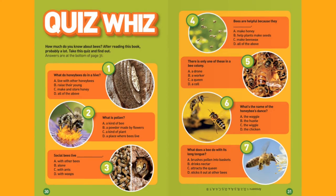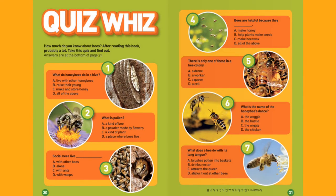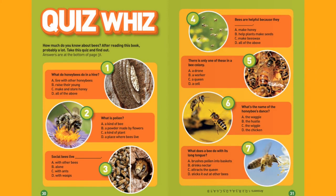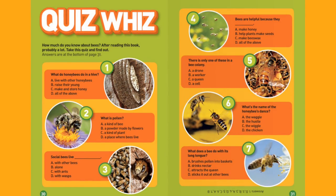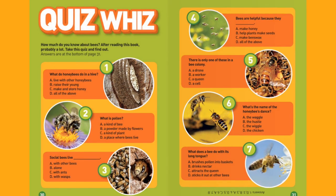Answers are at the bottom of page 31. What do honeybees do in a hive? What is pollen? Social bees live... Bees are helpful because they... There is only one of these in a bee colony. What's the name of the honeybee's dance? What does a bee do with its tongue? Answers: 1d, 2b, 3a, 4d, 5c, 6a, 7b.